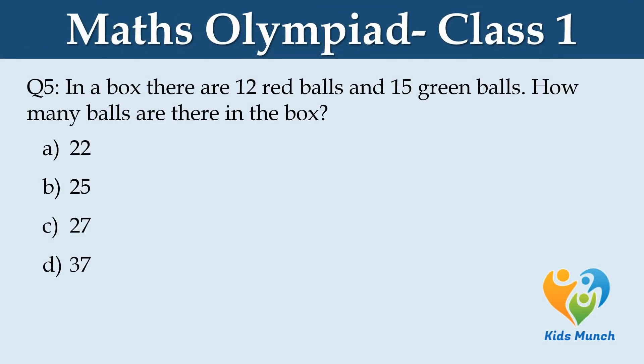In a box, there are 12 red balls and 15 green balls. How many balls are there in the box? Option A. 22, B. 25, C. 27, D. 37.